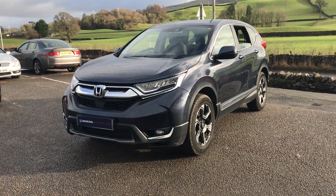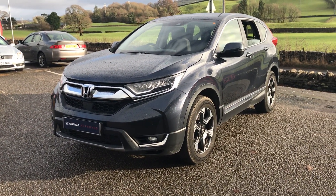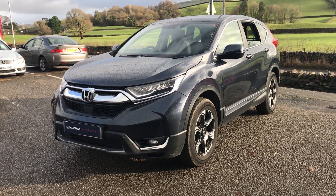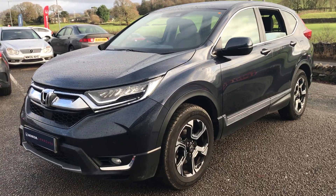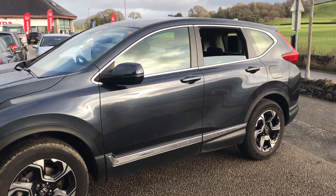So today I'm just going to give you a little walk-around video of this lovely Honda CR-V SE, finished in Cosmic Blue Metallic. This is a 1.5 VTEC turbo engine with a CVT transmission. It's a 2019 plate and a four-wheel drive model as well.